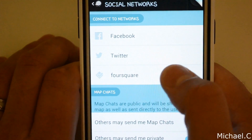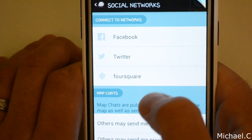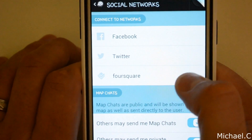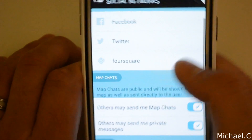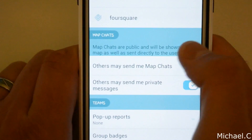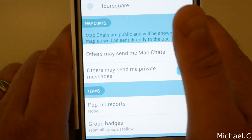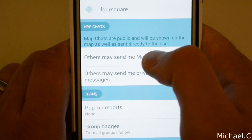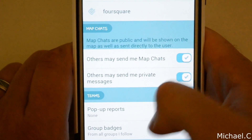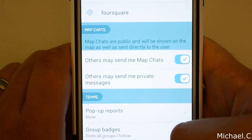Under social networks, you can tie in your Facebook, Twitter, Foursquare, and all of that. I do have my Facebook tied in — so if I'm going on a drive and I want to share it with a friend, I can actually send it to him via Facebook, or he can look at my drive via Waze. You can also send map chats, even to people you don't know. If you see someone else on the road, you can send them a message — like 'good morning' — hopefully in a non-creepy way. Others can send you private messages too; I always leave that on.